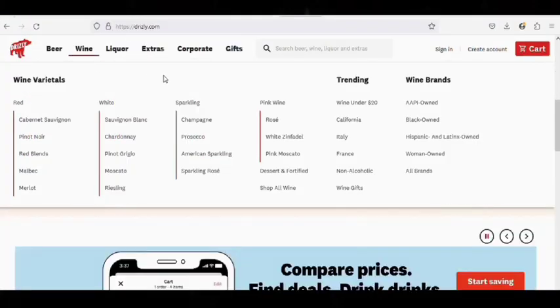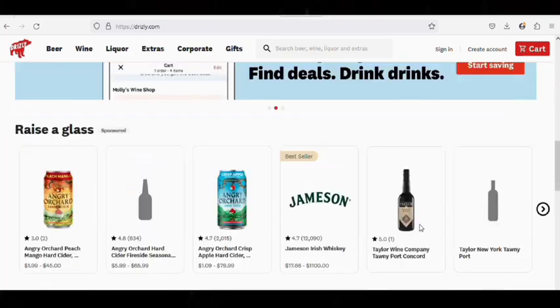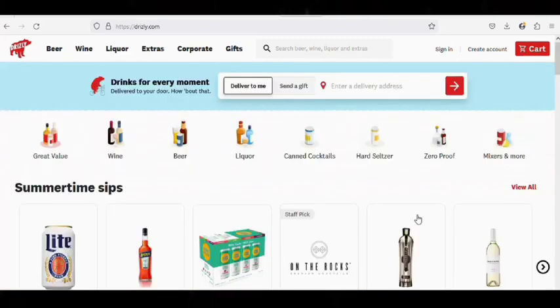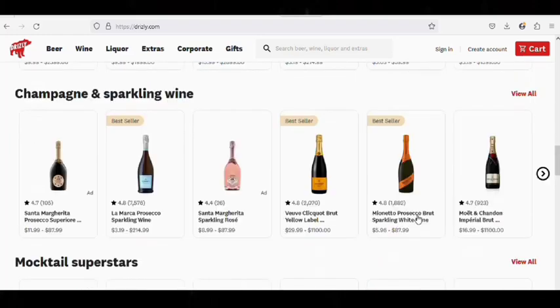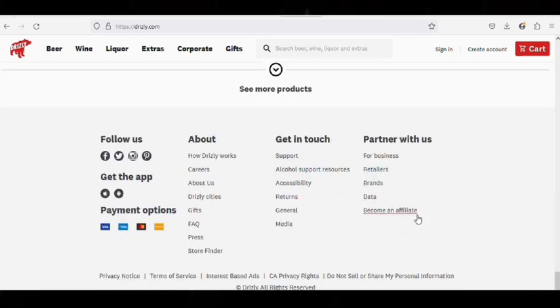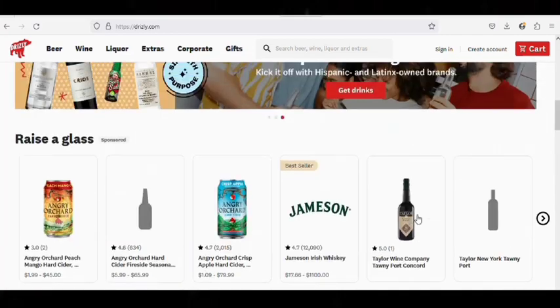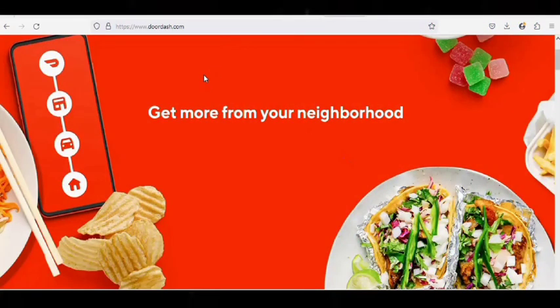Number 4: Drizly.com. Drizly is the largest online marketplace for alcohol delivery in North America. Their purpose is to be there when it matters, committed to life's moments and the people who create them. As of the time of making this video, Drizly is available to over 100 million-plus customers across the US and Canada, offering a rich e-commerce shopping experience with personalized content, competitive and transparent pricing, and an unrivaled selection. They accept card payments and scammers can make use of it.